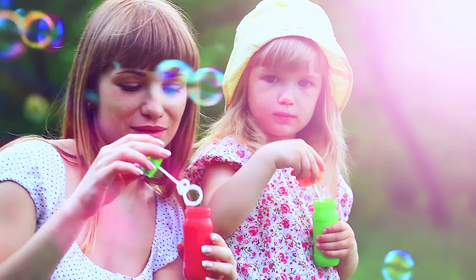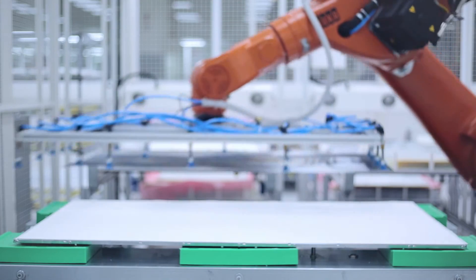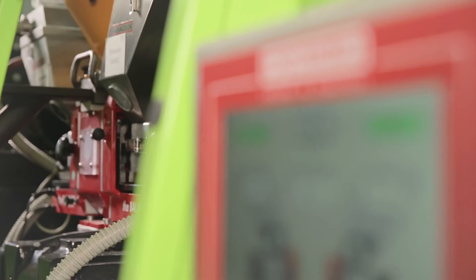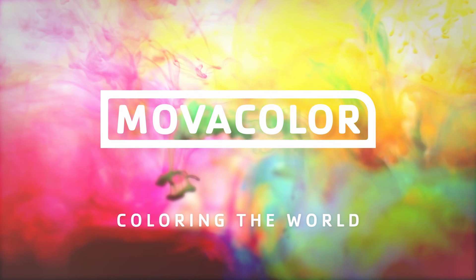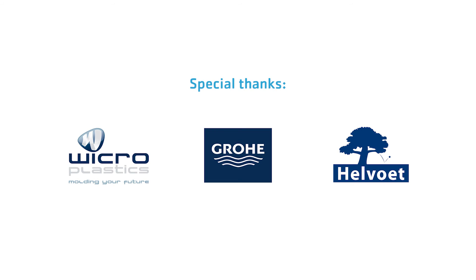Our world is full of color, but it's constantly changing as well. That's why MovaColor's leading and innovative dosing technologies are there to ensure that we can keep coloring the world together. MovaColor — Coloring the world.